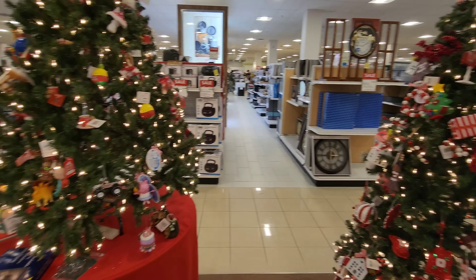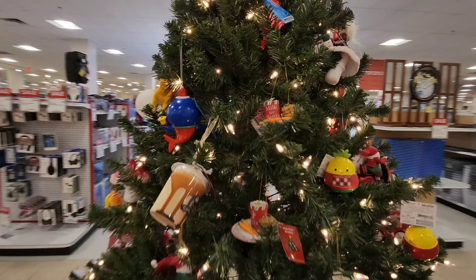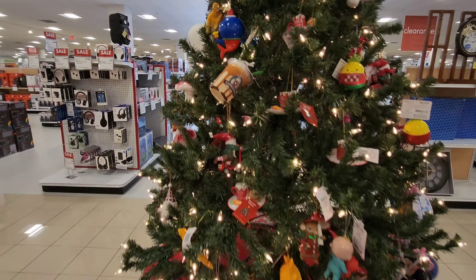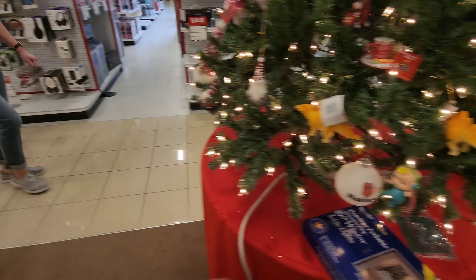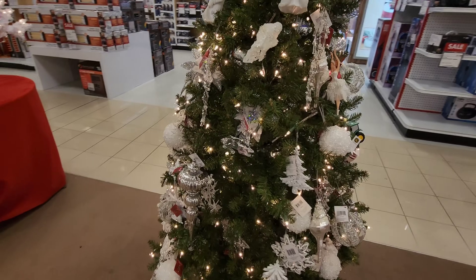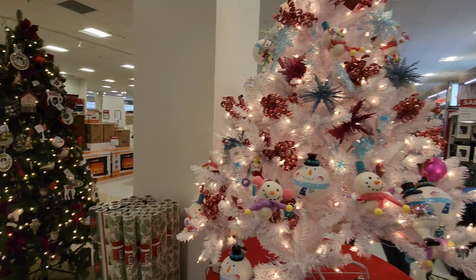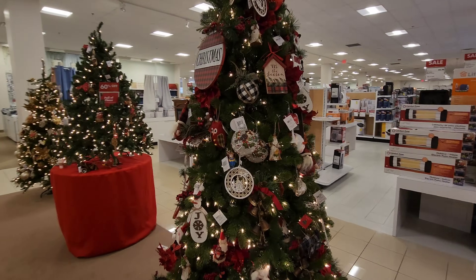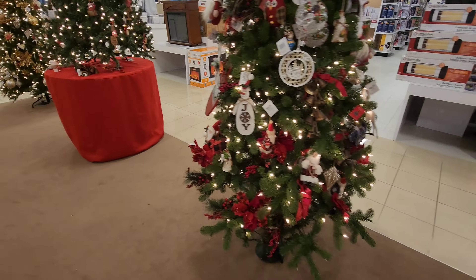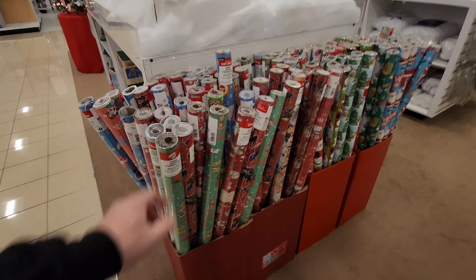One more look at the Christmas trees before we head out. Look at this one with the pineapple wearing a little sweater, milk for Santa, cookies, another cappuccino. Look at that one with the seashells and the snowy ornaments. Look at this Christmas tree here with the snowmen. I love this one with the birds. They have some gift wrapping paper — I thought they would have more but a little low.